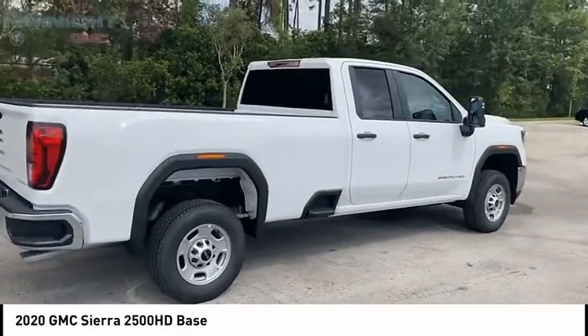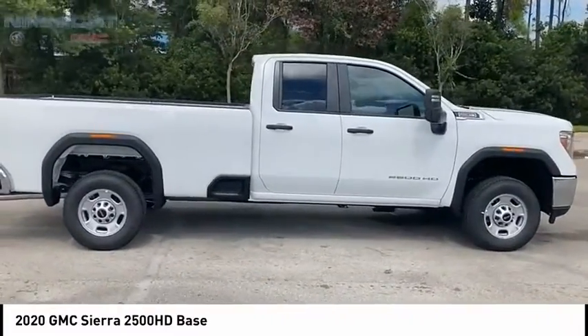Rear view camera, audio radio, touch screen display. Come take a test drive today.